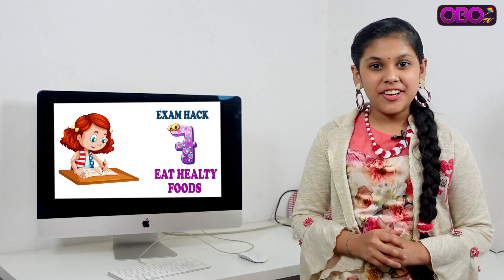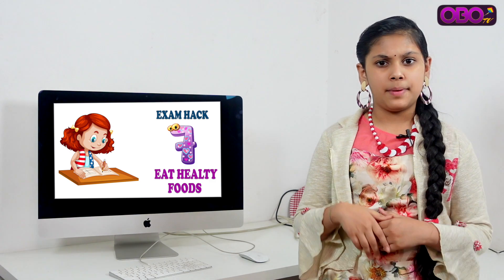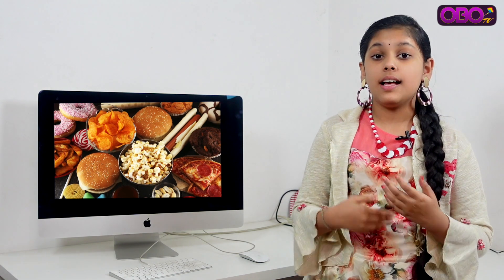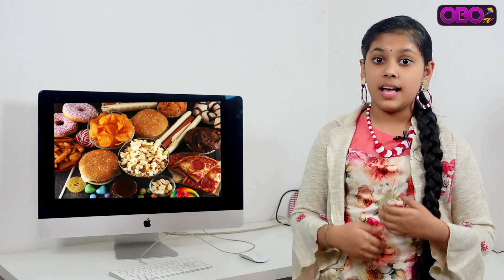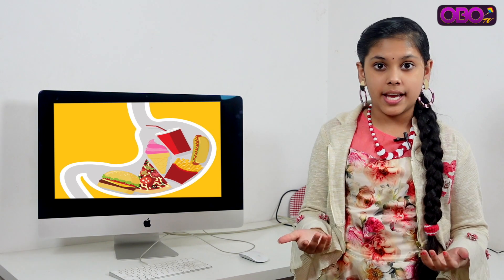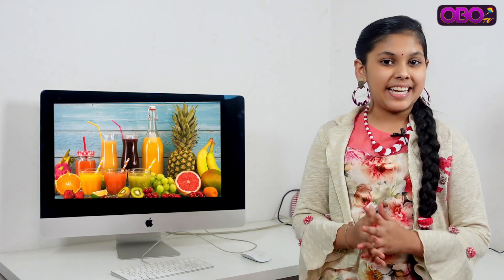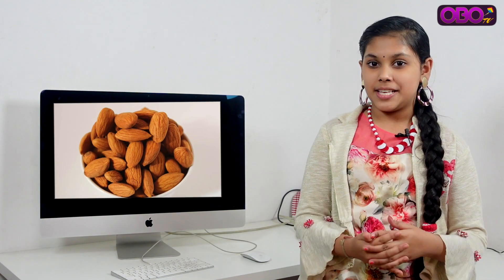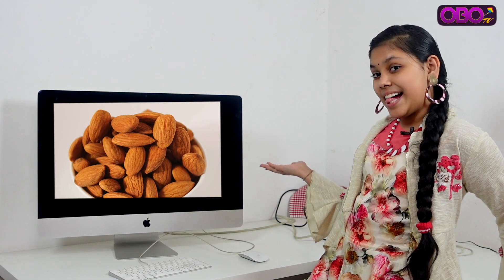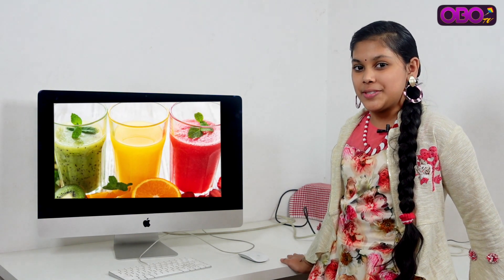Hack number 7: Eat right food. Avoid dieting and make sure you eat proper food. Include physical activities in your routine. Good foods to eat include beans, walnuts, almonds, spinach, peanut butter, and fruit juices, which help you digest well and keep your mind active.